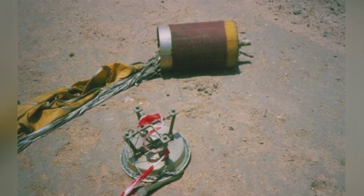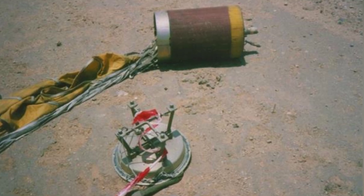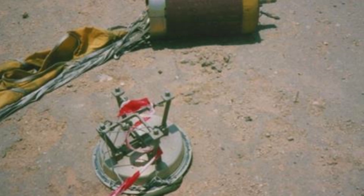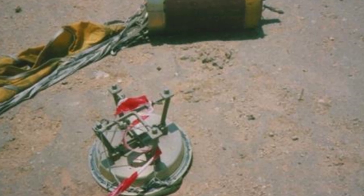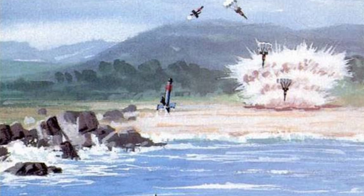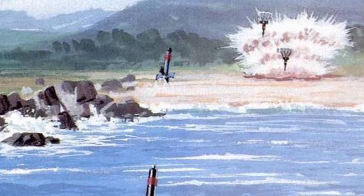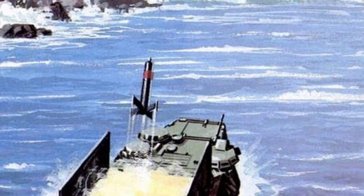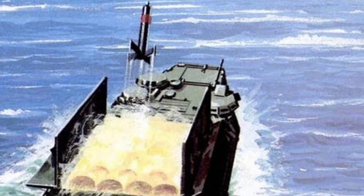The AAV was a new type of amphibious assault vehicle in the hands of the U.S. military at the time, entering service in 1972. It was faster and had a longer range than the older LVTP-5, with better armor protection and maintainability. It featured a rear-opening troop compartment that could transport 21 fully armed soldiers at once.